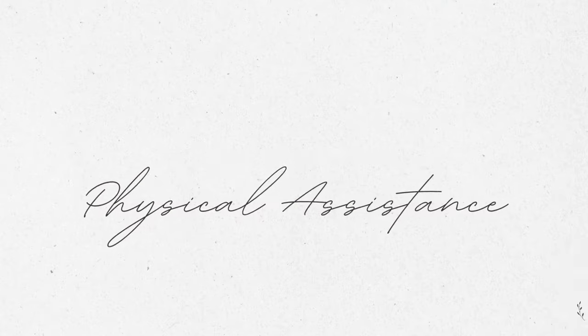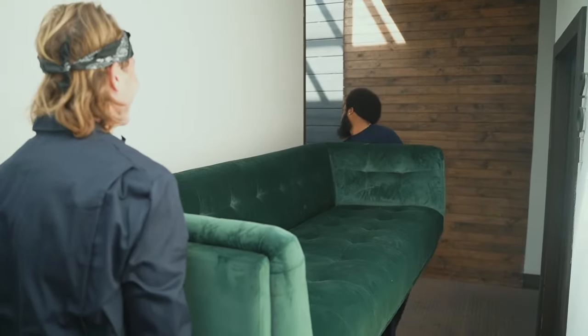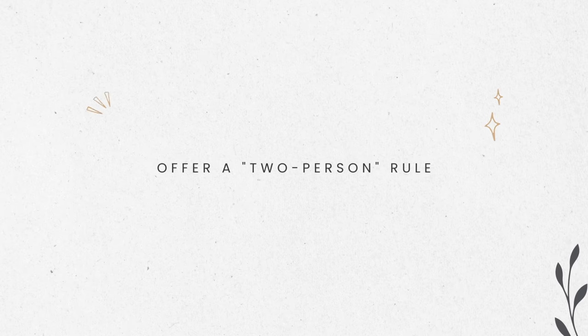Number nineteen: do some hands-on sorting. Offer to physically assist in sorting through different items — this can often speed up the process and make it less overwhelming for the person. Number twenty: offer physical moving assistance. If you are physically able to move things that they're not, you can help move and rearrange furniture or lift heavy items as needed in order to optimize the space.